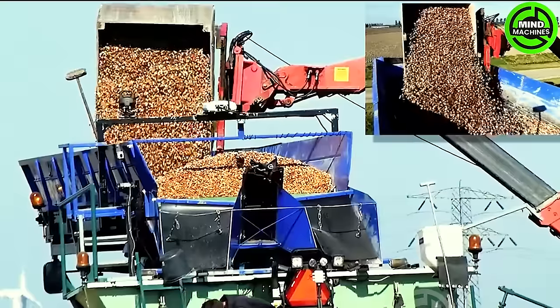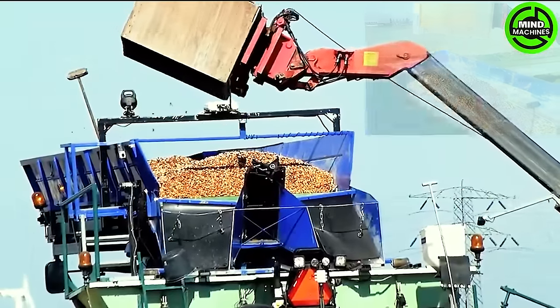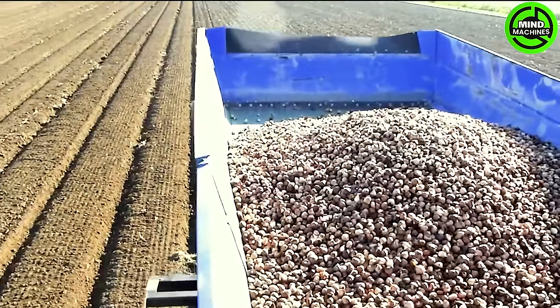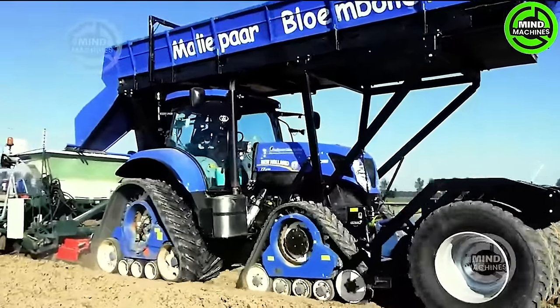In the Netherlands, tulip bulbs are being planted using the New Holland T7.270. They are planted in two 150-centimeter-wide beds, with the tractor sporting 43-centimeter-wide west track tracks in the front and back spanning 92 centimeters.